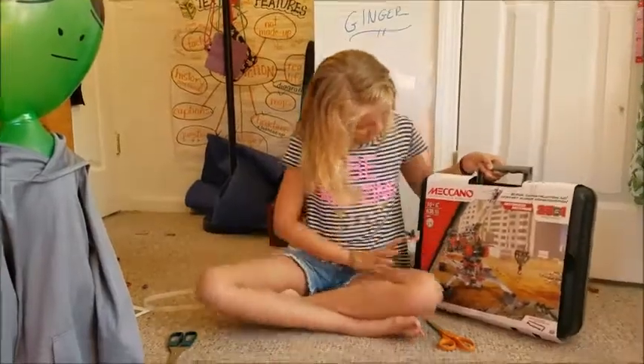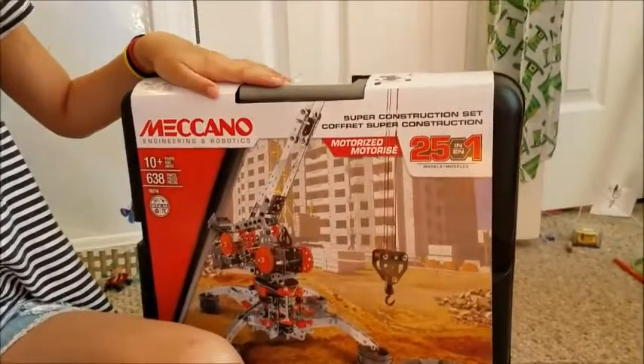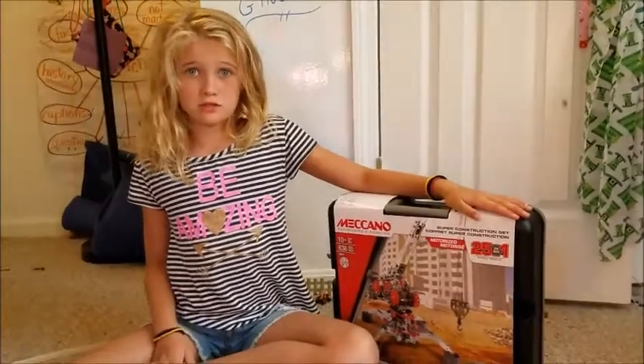Meccano — or Mechano — set. It's 25-in-1, Engineering and Robotics, because you want to be a robotics engineer. Ooh!